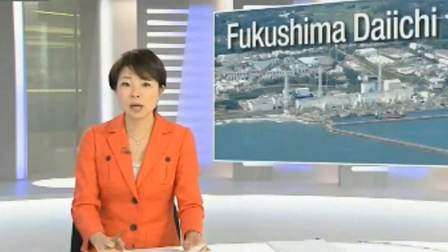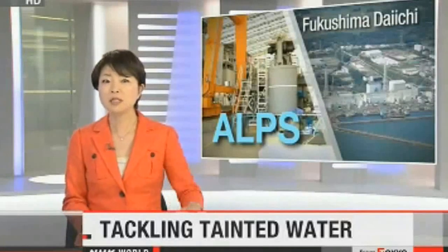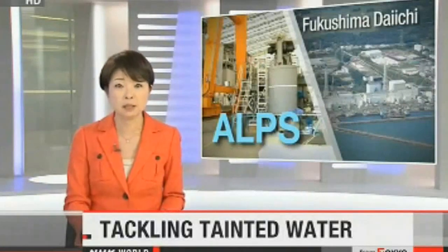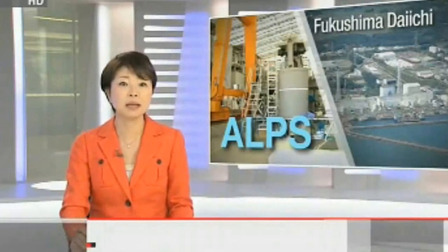Engineers at Japan's damaged nuclear plant spend hours every day trying to get a complex network of pipes, cylinders and filters to work. The Advanced Liquid Processing System, or ALPS, is designed to remove most radioactive substances from contaminated water at Fukushima Daiichi. The government is spending about $150 million to upgrade the system. NHK World's Nuclear Watch examines how ALPS would be used to tackle one of the biggest problems at the facility.